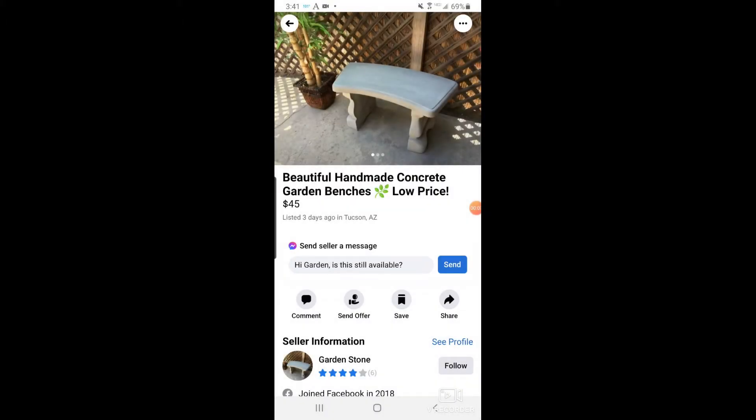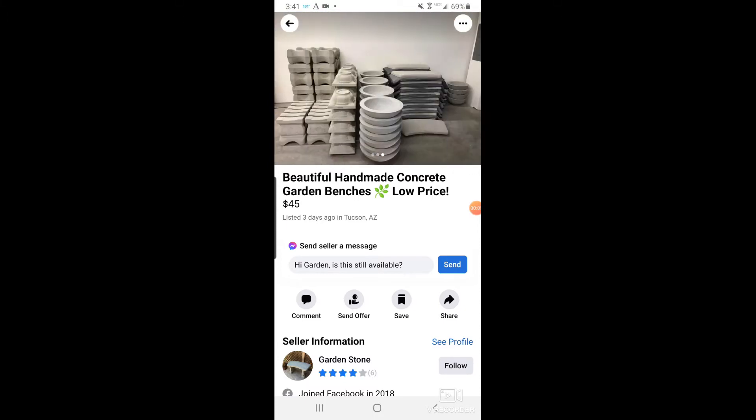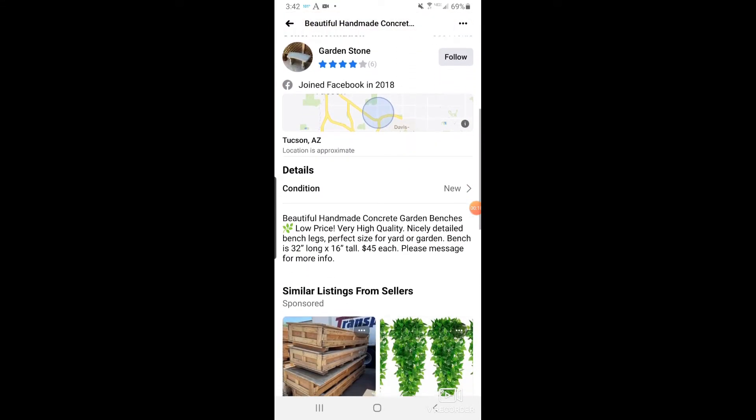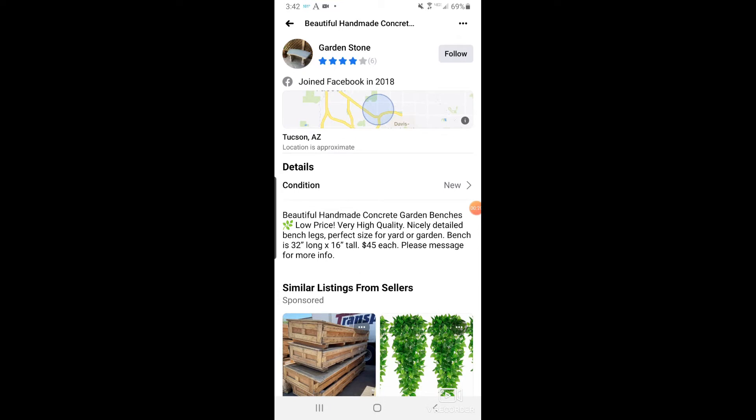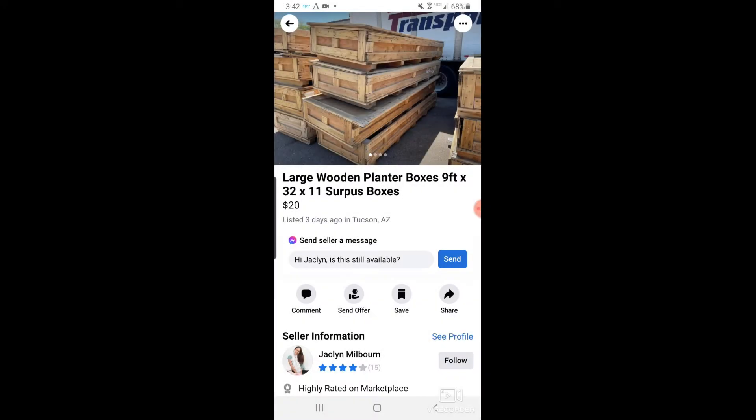Still in Facebook Marketplace — the concrete benches are back. This person sells them mainly during the summer and around the holiday season. If you're looking to add some concrete benches or concrete pots, this is something to look into. They sell the bench at 32 inches long by 16 inches tall, and they are $45. Not a bad deal.